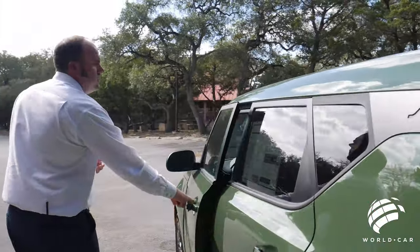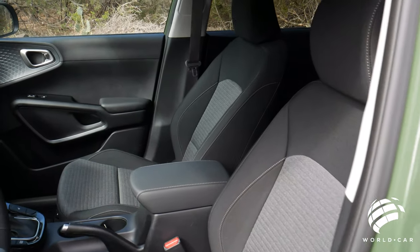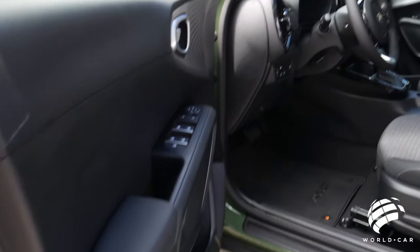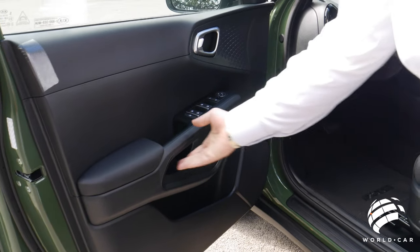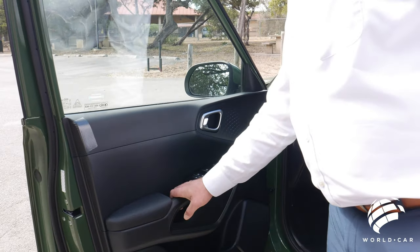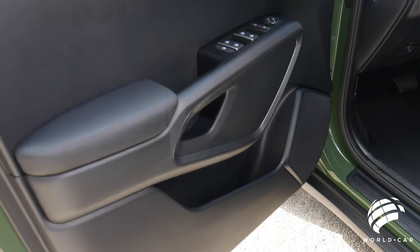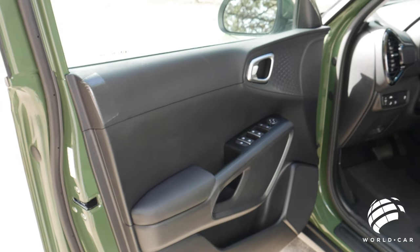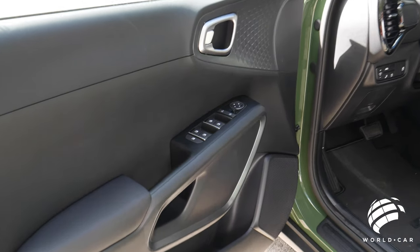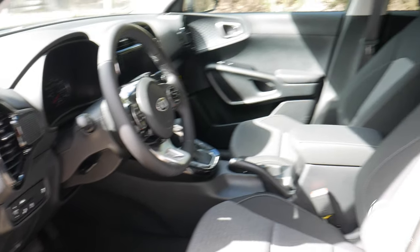Coming over to the driver's side, everything that changes is the interior design cues — a lot different layout than other Kia models. Starting with the door: windows, door locks, mirror controls, armrest, and storage for water bottles or roadmaps. One thing that's really cool and unique to the Soul so far is this trim and design on the door panel — it's something unique that ties into the overall styling. And when we get into the interior, you're going to see the same proprietary equipment like onboard computers, speedometers, and gauges.